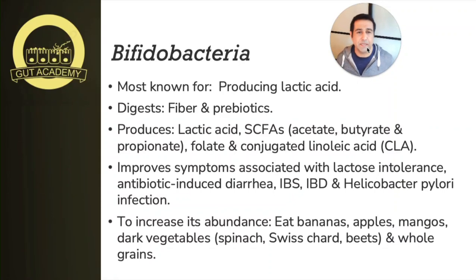Welcome back to another episode of the Gut Academy. I'm Dr. Will DiPaolo, and today we're continuing our discussions on the most important bacteria found in the human intestinal microbiome. We're going to talk about a bacteria you've probably encountered in grocery stores or health food stores, especially if you've looked at adding probiotics to your health regimen. This bacteria is called bifidobacteria, and it includes some of the most popular probiotic strains — found all over the probiotic market and added to foods like yogurt and kefir.